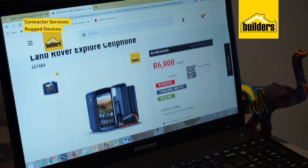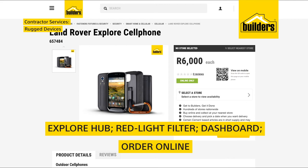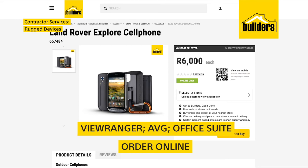The Land Rover Explore is sand, dust, humidity, and salt-mist resistant. Plus, it's been drop-tested up to 1.8 meters, making it rugged enough to handle even the toughest environments.